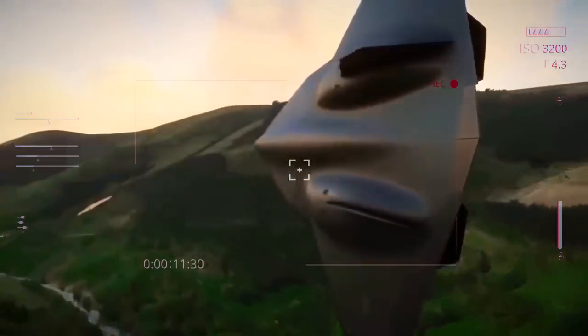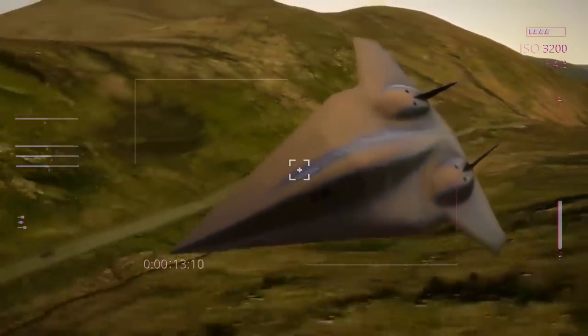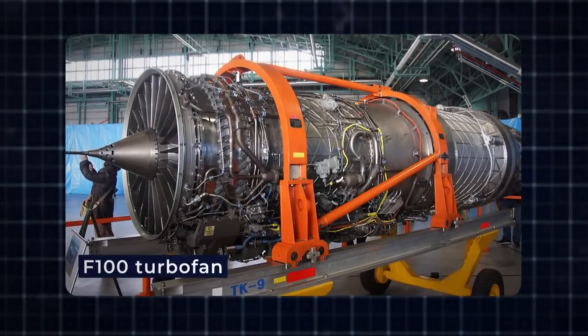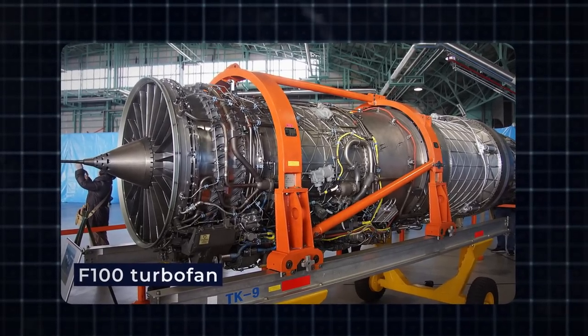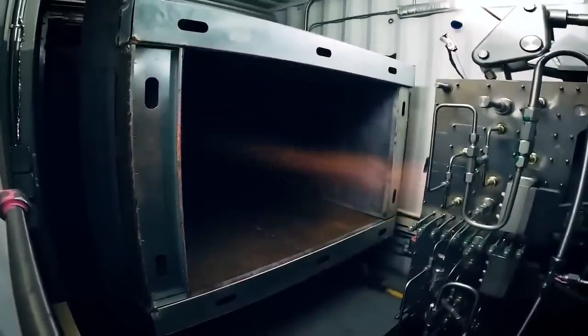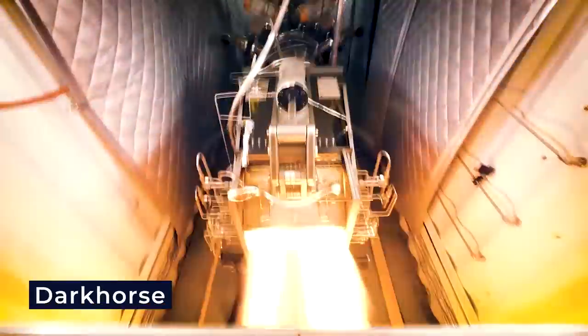The plan is for Dark Horse to support intelligence, surveillance, reconnaissance, and strike operations for the Department of Defense and intelligence clients. To make this happen, Hermias has joined forces with Pratt & Whitney to integrate the F-100 turbofan, fueling the larger Chimera 2 engine that will propel Dark Horse forward.